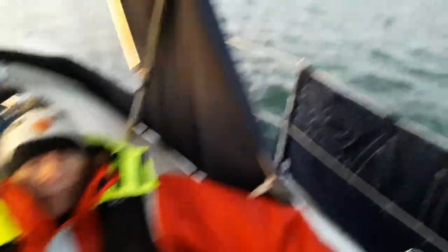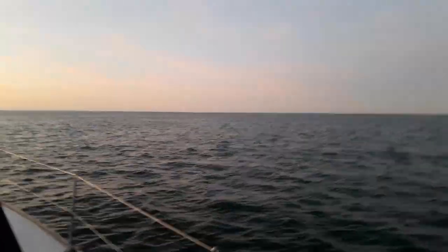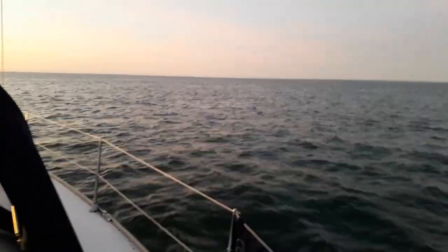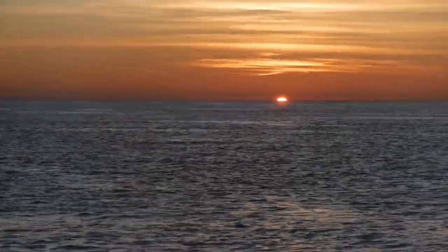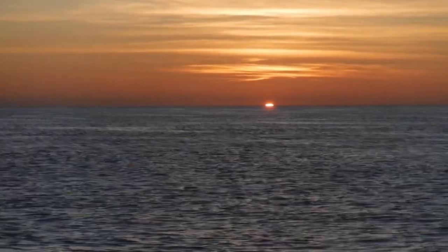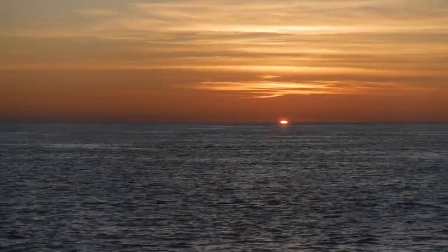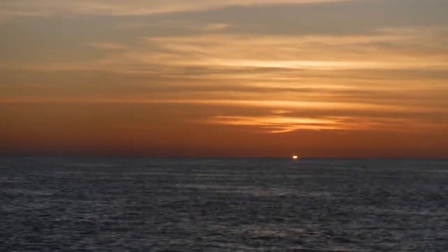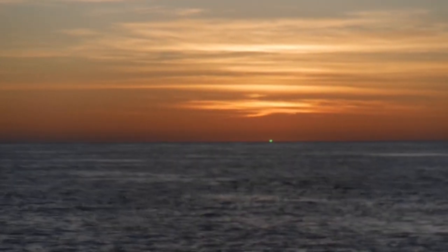Bev is trying to sleep. We watch the sunset and settle down for a long night passage across the Irish Sea. Just about... and it's gone.